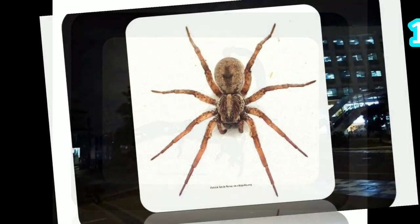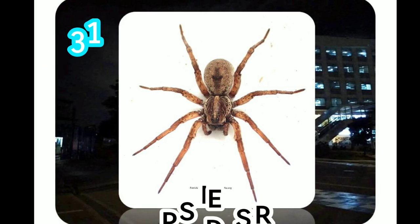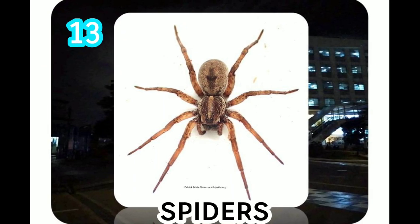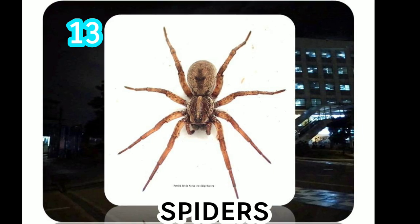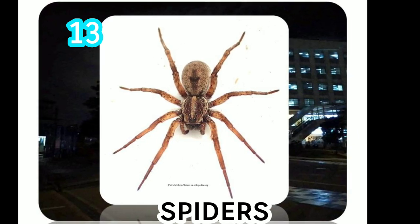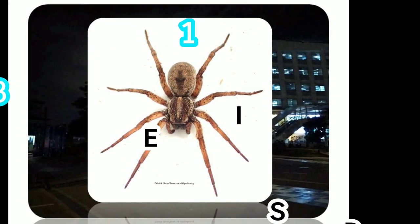Spiders feed primarily on insects. They can inject venom into their prey and produce silk. On average, the garden spider lives for about one year. Females usually die in the first hard frost after mating, but if temperatures prevent this, females may live several years, while males usually die after mating.